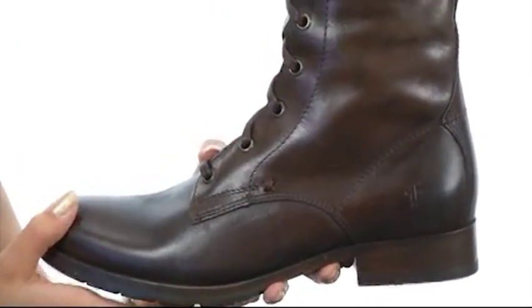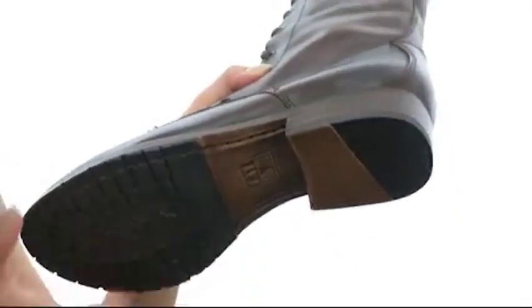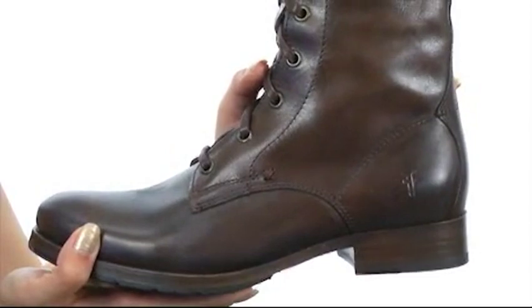These are going to give you lots of support and stability and they have a durable rubber outsole. You're going to love these timeless boots. They'll make a bold statement but they're beautifully crafted of superior quality materials, and they're from Frye.